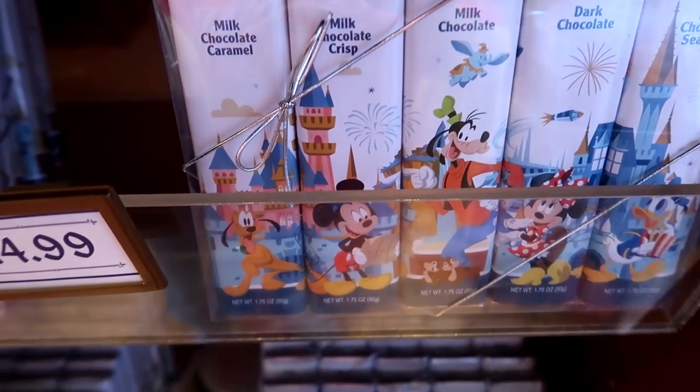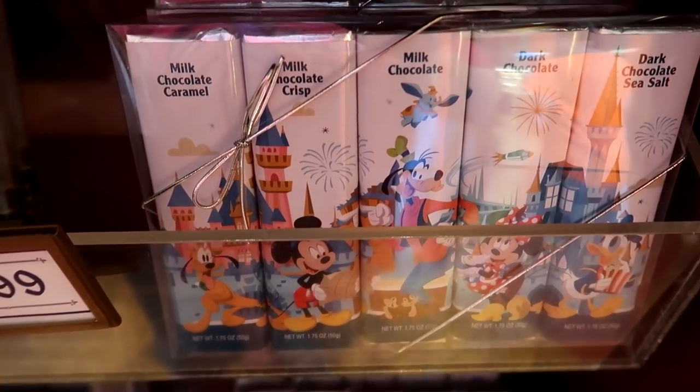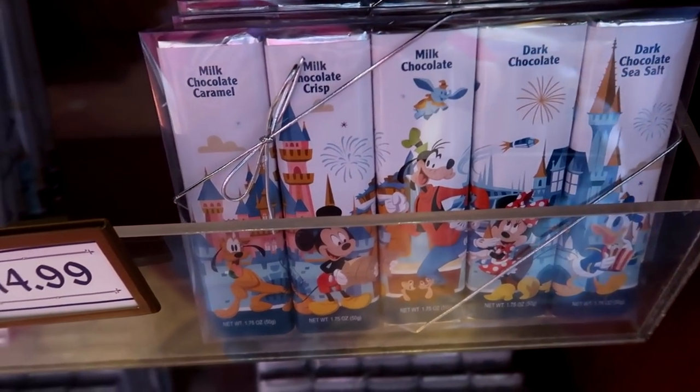One of the things they sell here in the Candy Cauldron is a set of five candy bars — all kinds of different chocolate. Each one is a different chocolate: milk chocolate caramel, milk chocolate crisp, plain milk chocolate, dark chocolate, and dark chocolate sea salt. And for the set it's $14.99.